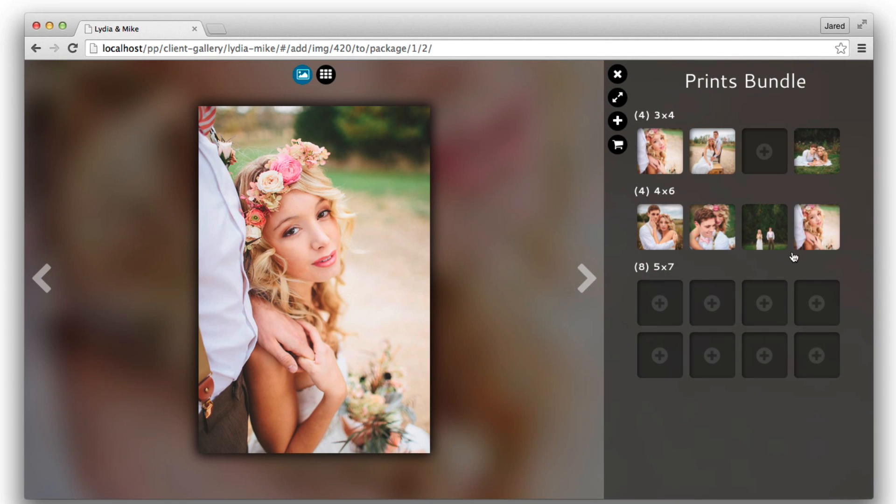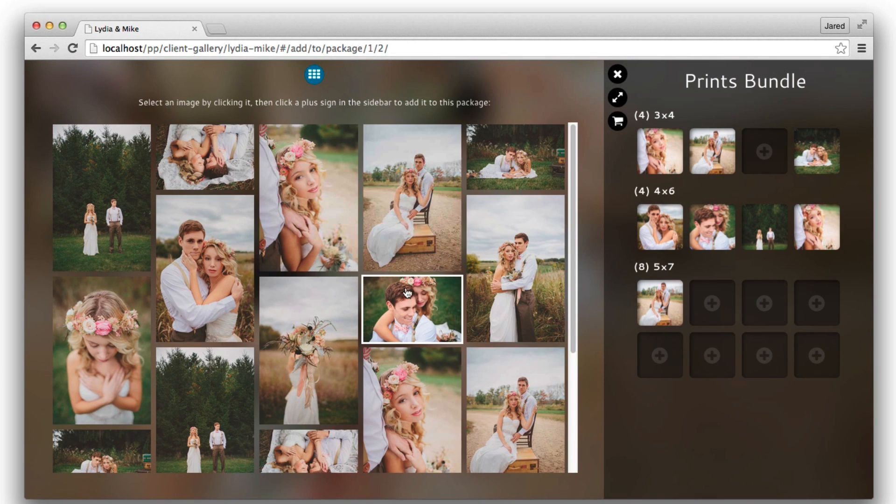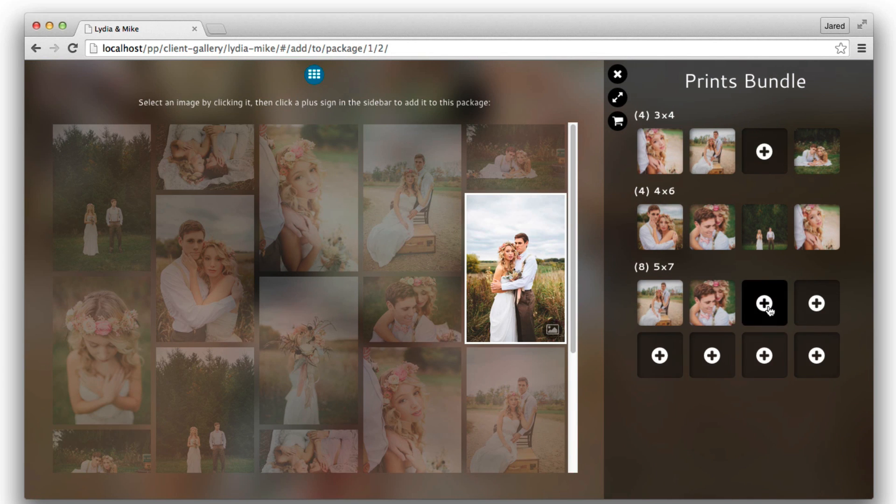Users can also add images to packages — groups of packages sold together — with a stunningly simple interface.